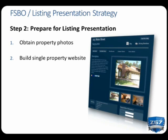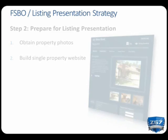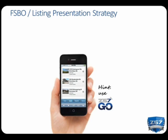If they don't have good photos, you'll need to drive by the home and take four or more pictures of the exterior so you can add the listing to your website. Finally, after adding the listing, build the single property website. And keep in mind, if you have downloaded the Z57GO app, you can do this from the palm of your hand.